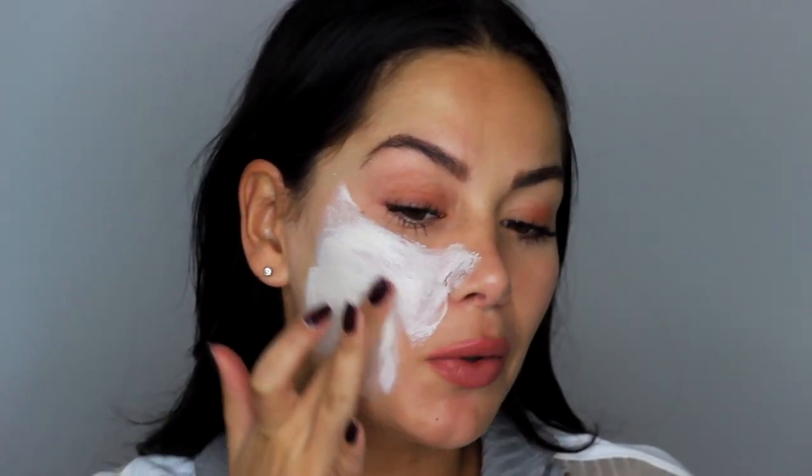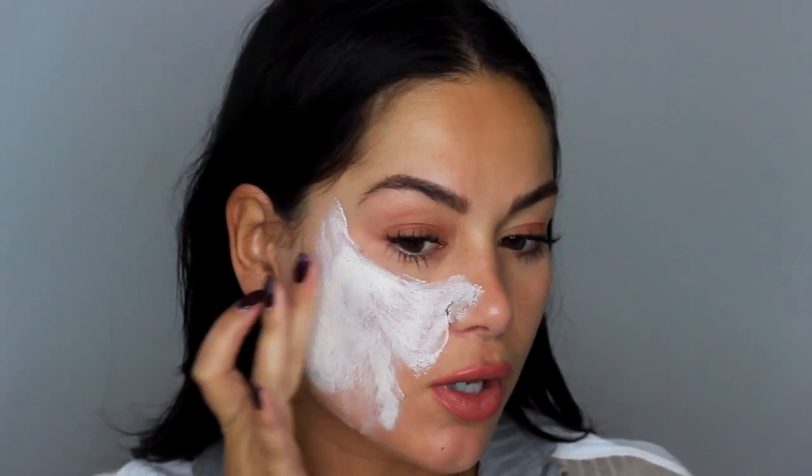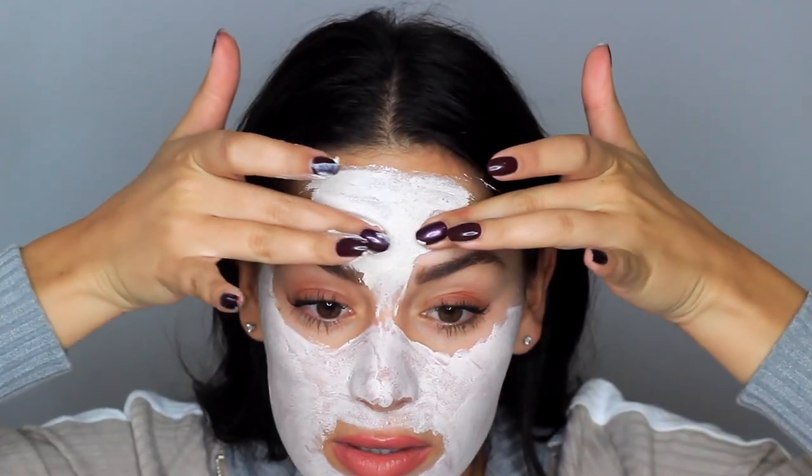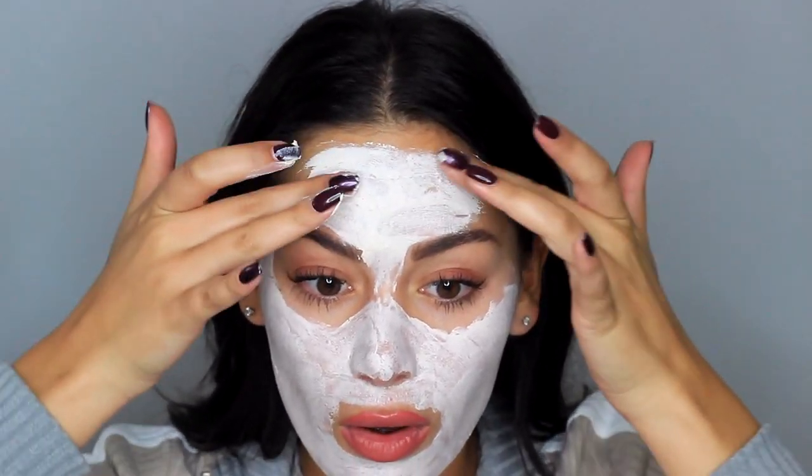It feels very, very gentle so far, which is good for me. I feel like this smells a little bit like Dermalogica. My lighting has gone so dark — it's like winter outside. I don't know if I'm putting this on too thickly or not, but okay, I need to go and wash my hands.